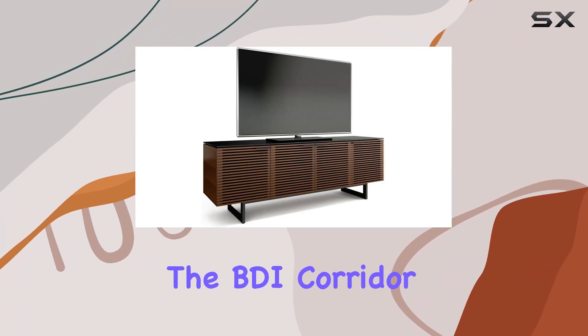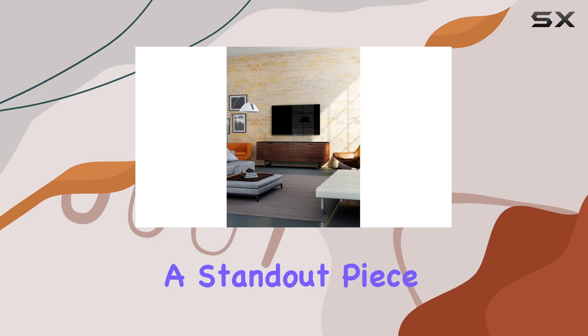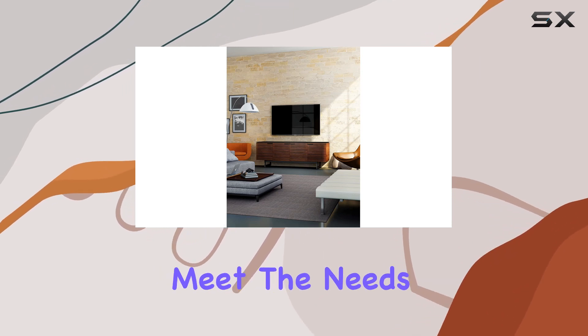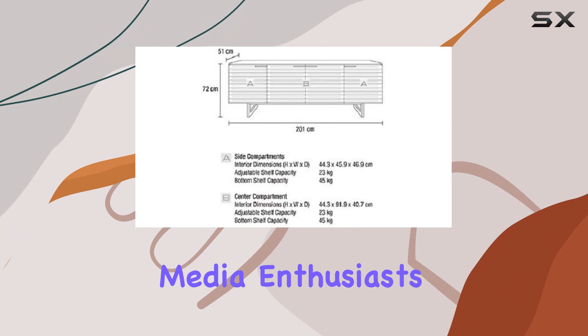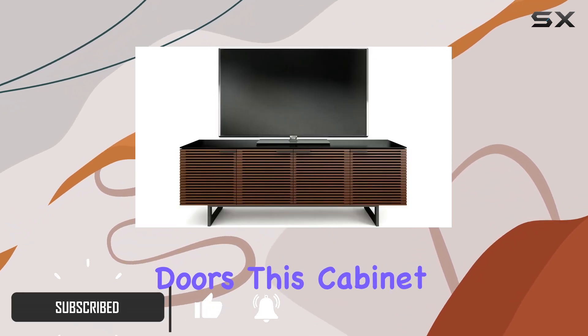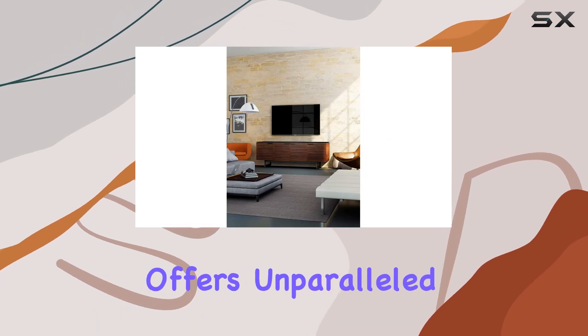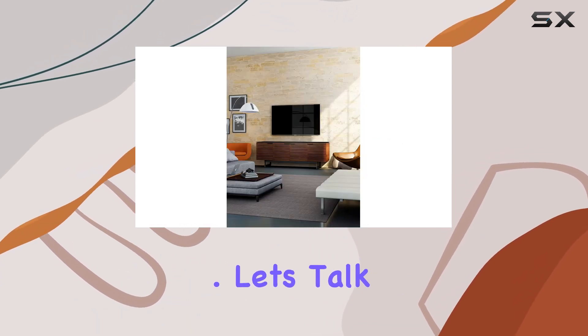Today, we're diving into the BDI Corridor 8179 quad-width tall media cabinet, a standout piece designed to meet the needs of even the most discerning media enthusiasts. Crafted with hardwood louver doors, this cabinet not only enhances your living space but also offers unparalleled functionality. Let's talk storage.